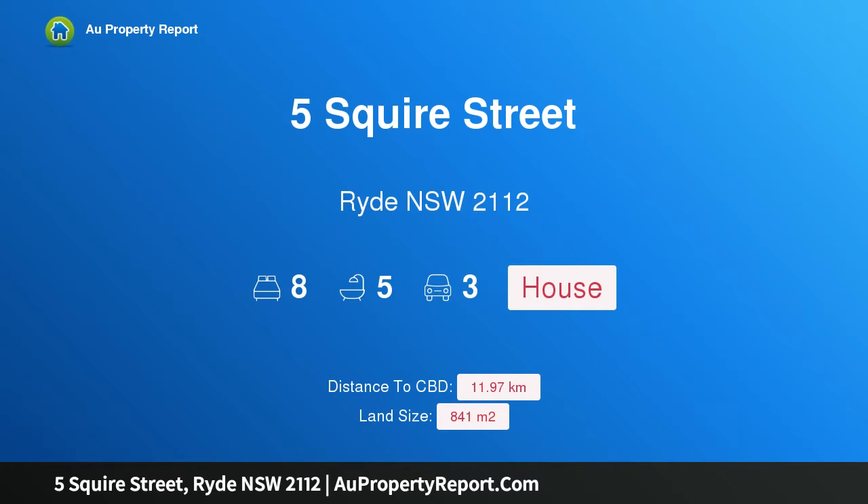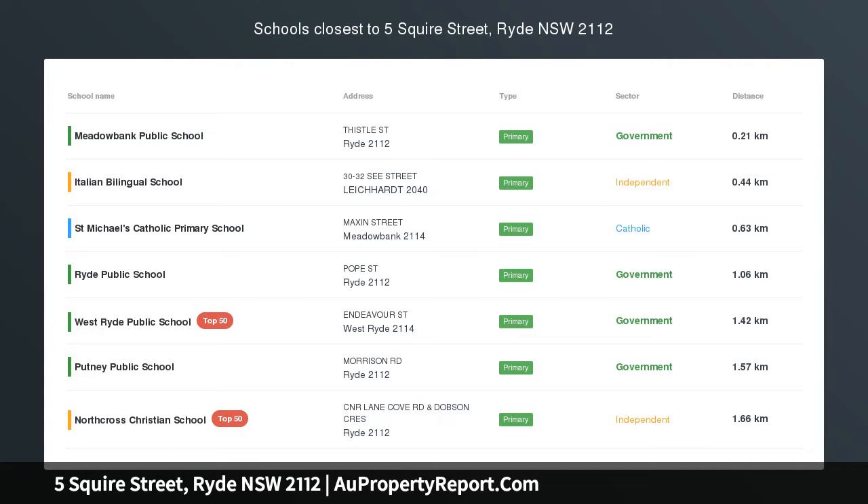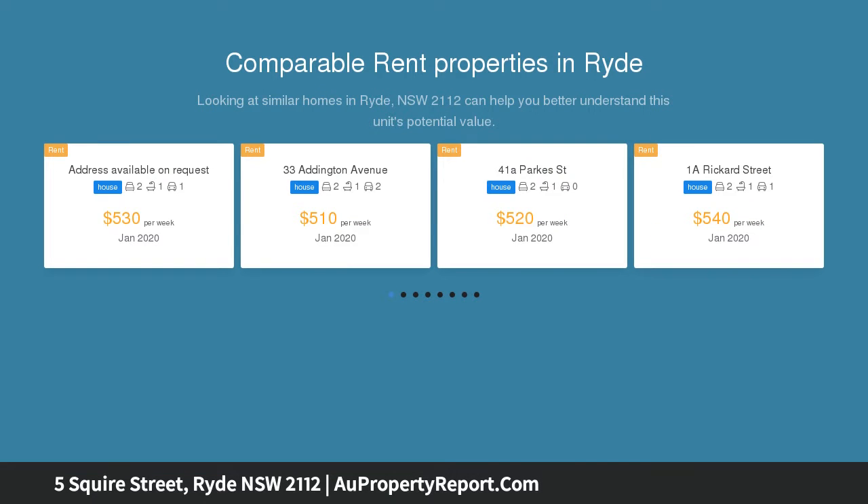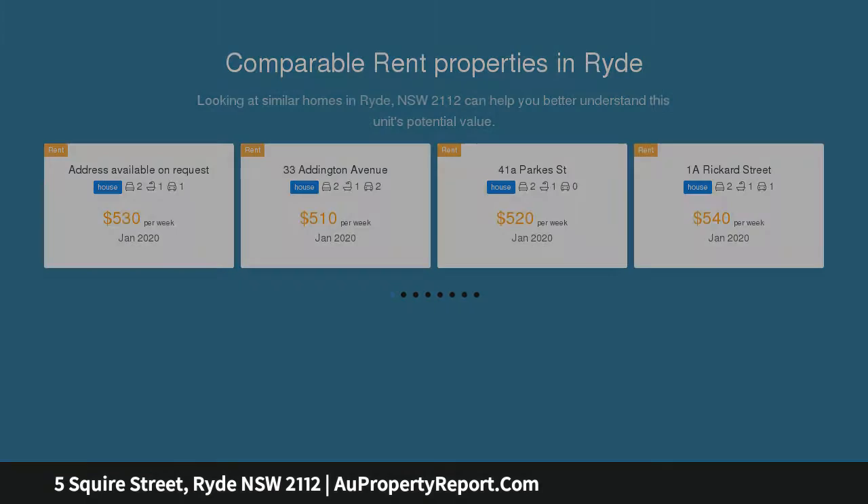Hi, I am glad to introduce property 5 Squire Street, Ryde NSW 2112. This renovated property has fantastic income potential on 841 SQM. Presenting an exceptional opportunity, this exciting property reveals a fully renovated home and a brand new granny flat with immense income potential.